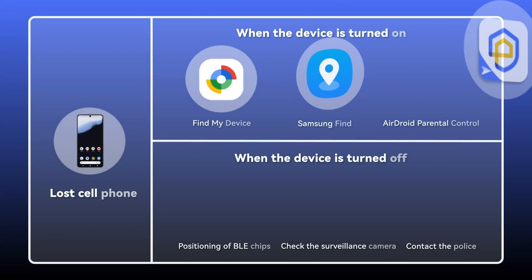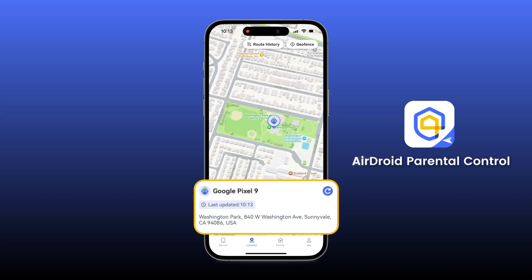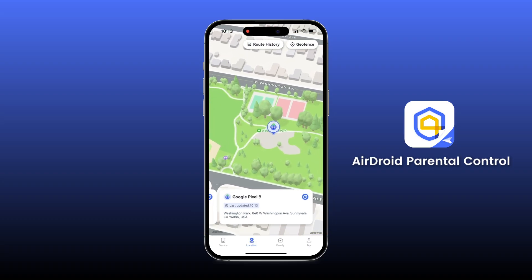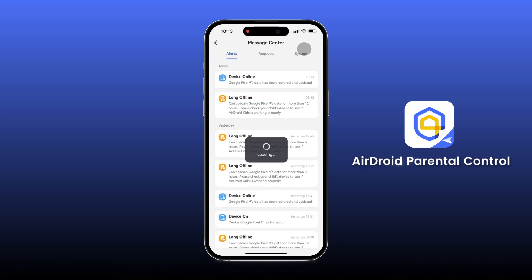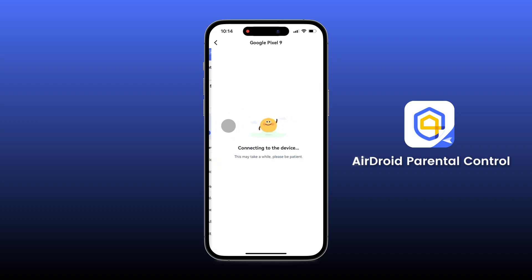In summary, while finding a powered-off phone is challenging, acting quickly and using these tips can make a difference. For future peace of mind, consider installing AirDroid parental control to track your child's phone in real time. It will alert you if your child's phone battery is low, and it also helps you see and hear your child's surroundings.